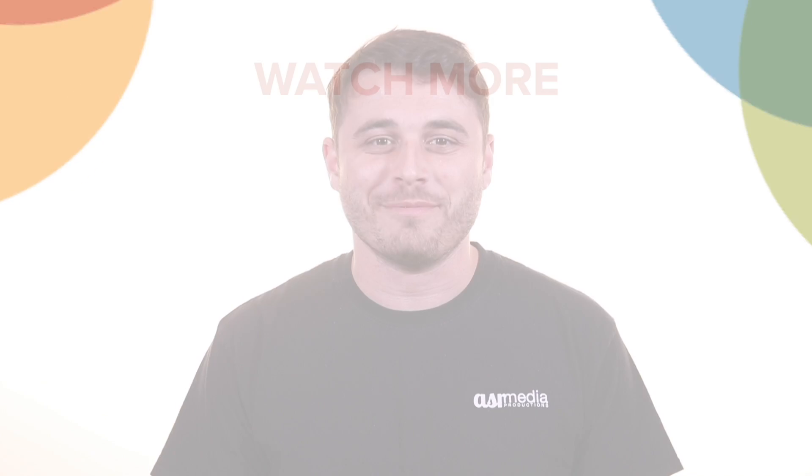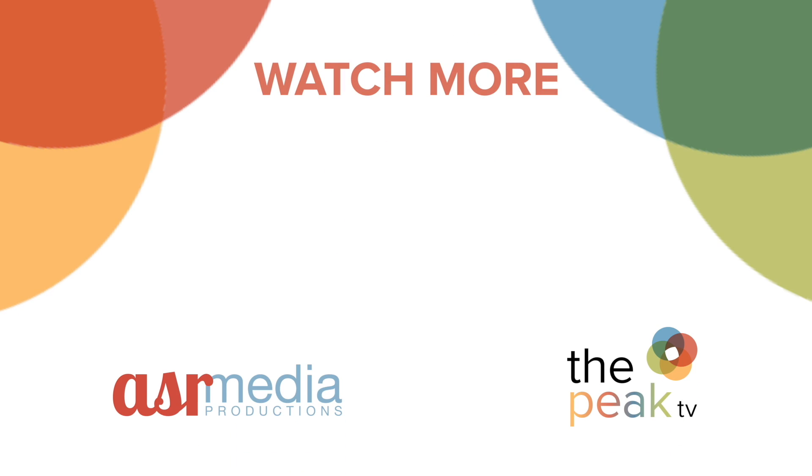Like what you saw? Make sure to subscribe to our channel so you never miss another video. To see more of The Peak TV, check out our website, subscribe to our YouTube channel, and catch us on WFMZ channel 69.